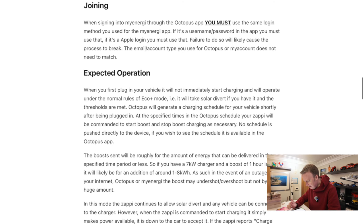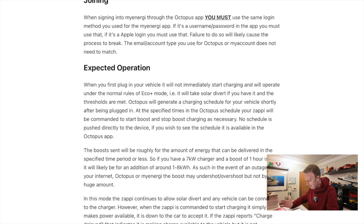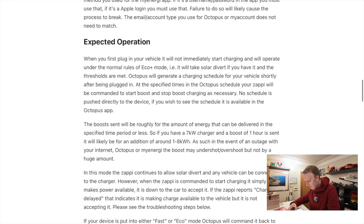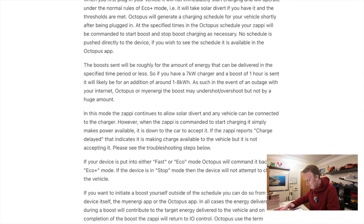Expected operation: when you first plug in your vehicle, it will not immediately start charging. It will operate under the normal rules of Eco Plus mode — it will take solar divert if you have it and the thresholds are met. Octopus will generate a charging schedule for your vehicle shortly after being plugged in. At the specified times in the Octopus schedule, your vehicle will be commanded to start boost and stop boost charging as necessary. No schedule is pushed directly to the device. The boost sent will be roughly for the amount of energy that can be delivered in the specified time period or less. If you have a 7kW charger and a boost of one hour is sent, it will likely add around 1–8 kWh. In the event of an outage with your internet, Octopus or myEnergy, the boost may undershoot or overshoot, but not by a huge amount.